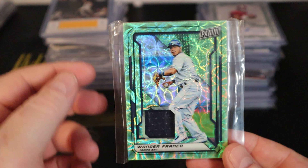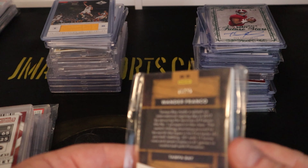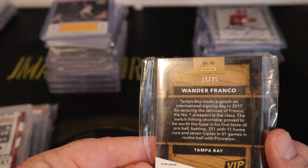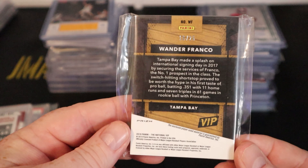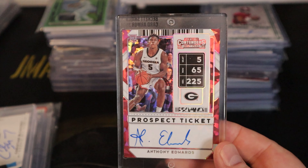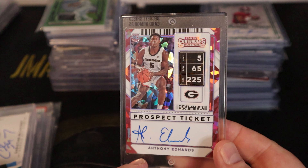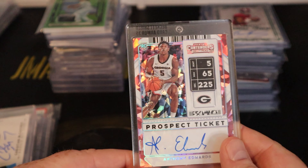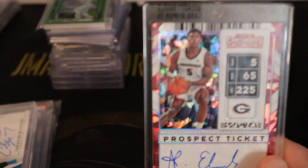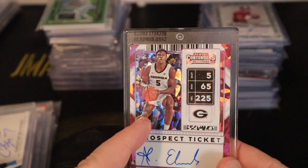There's a Wander Franco — I think this is from the National. It's numbered 225, from the 2019 National VIP set. A cool card that could be big down the line. And here's an Anthony Edwards cracked ice Panini Contenders Draft Picks, on-card auto. I can see his college jersey number five on the card — it's numbered to 23.